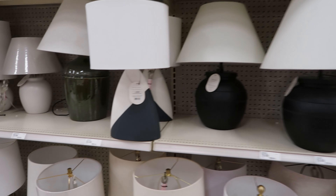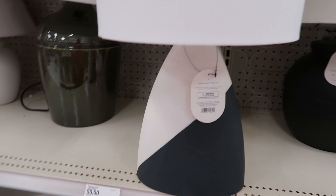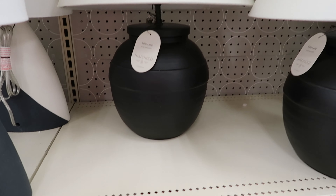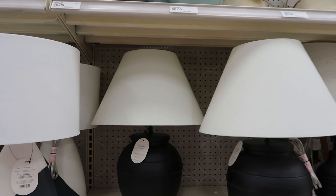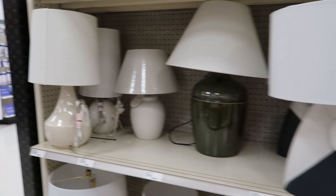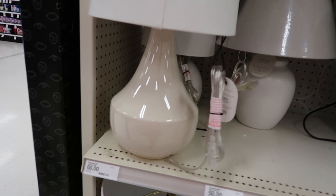Oh, these are cute. These are different. These are $50. I like that. These are $70. Those are different. I like that though. And this one right here is $60.